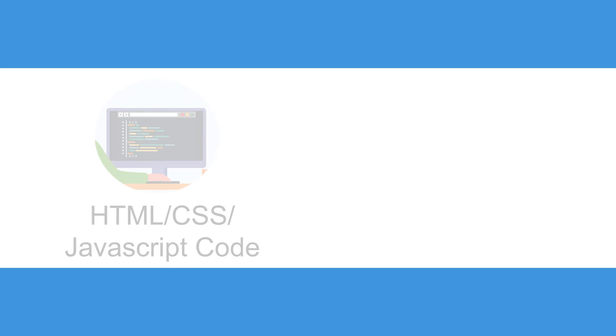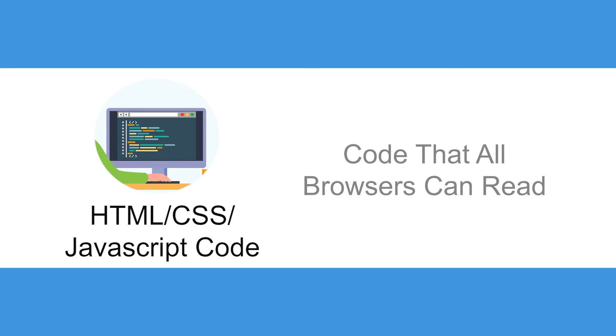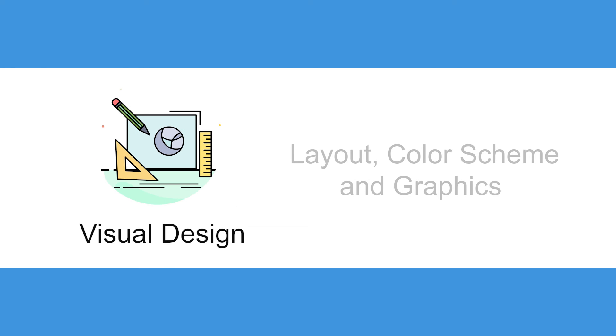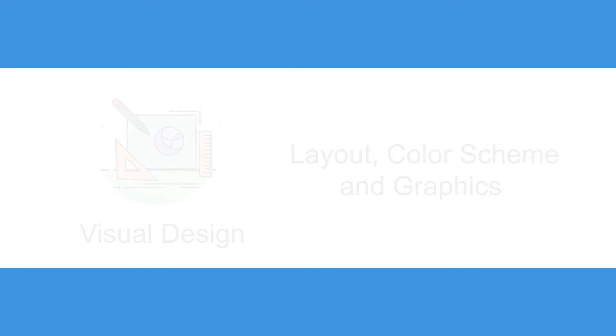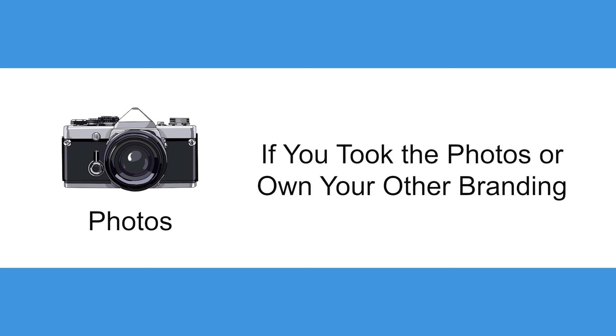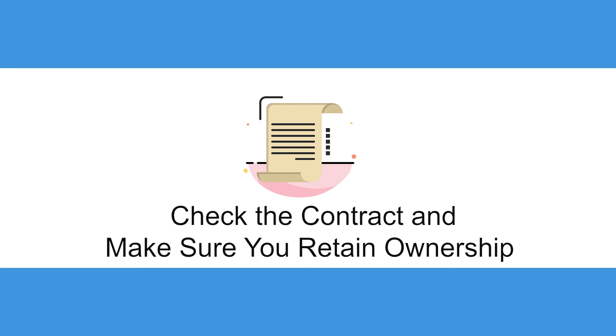Meanwhile, things you should own are HTML, CSS, and JavaScript code — the building blocks of the website that all browsers can read. Visual design: the layout and color scheme. Graphics that make up your site. Text content: all website text. Photos: if you took the photos or previously own your other branding, you'll own these too. So when you're getting your website done, check the contract and make sure you retain ownership of everything you'll need.